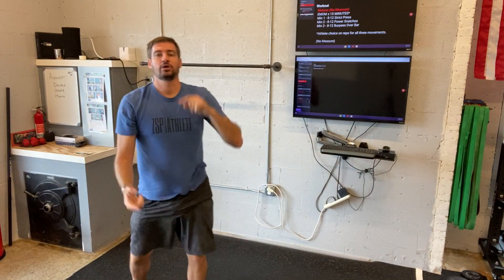And then bookend with cardio choice. Guys, have fun, enjoy it, and do your best.